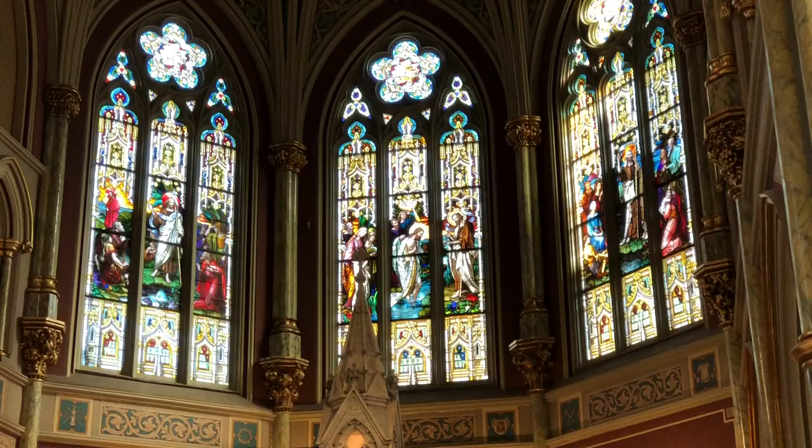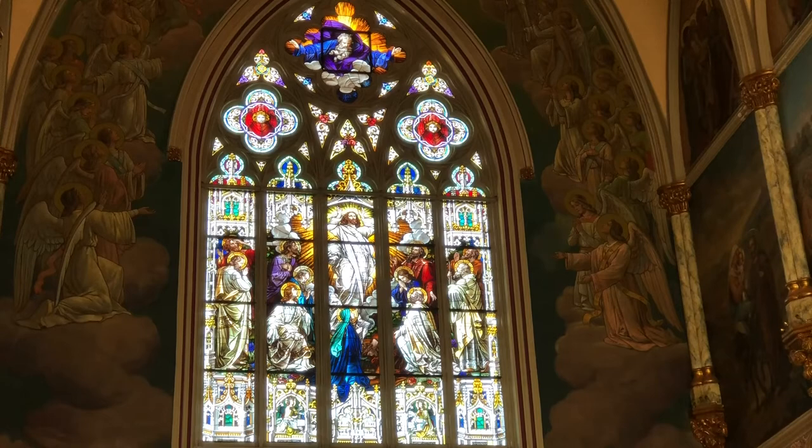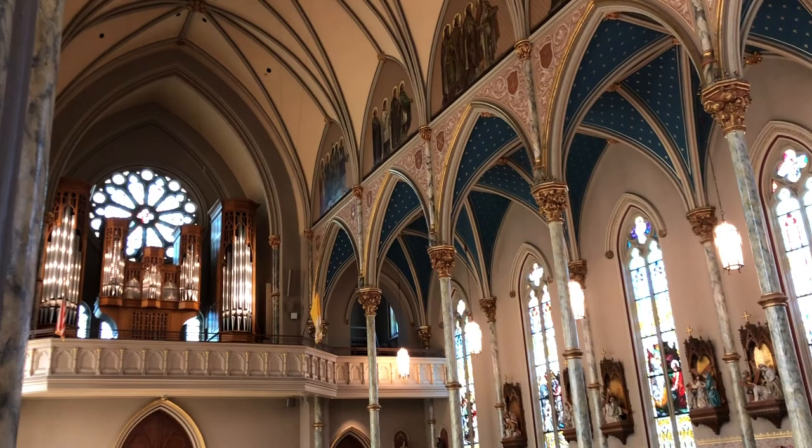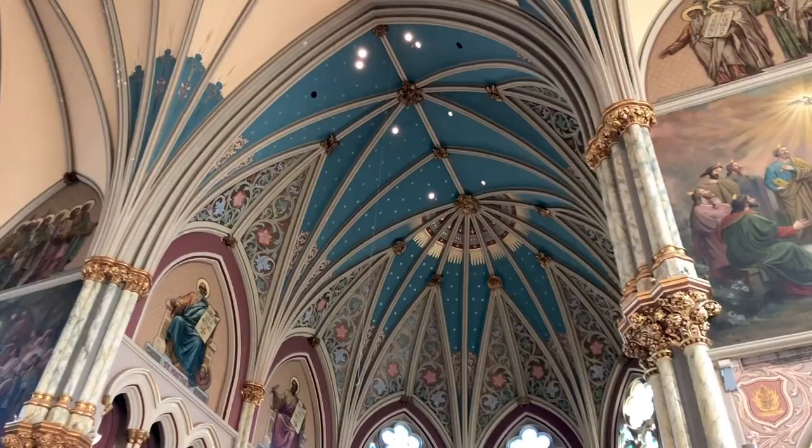It has 81 incredible stained glass windows. One of the most notable is the North transept window, which shows the ascension of Christ into heaven. It also features an amazing pipe organ, Stations of the Cross, and 34 outstanding murals.